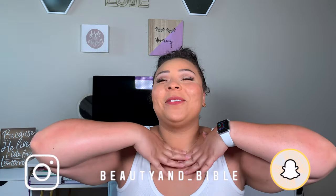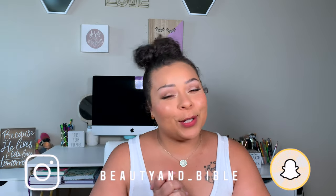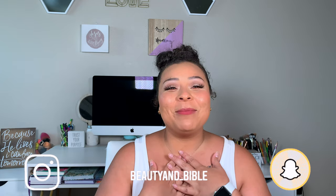Today's video is sponsored by Clareye, and I can't even believe those words just came out of my mouth! Clareye is actually a contact lens brand, and I have never ever worn contacts before.